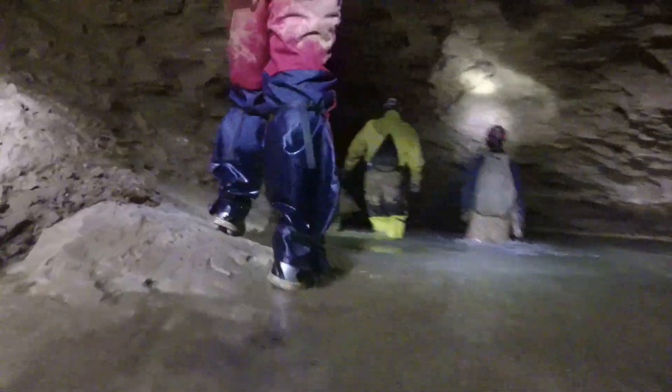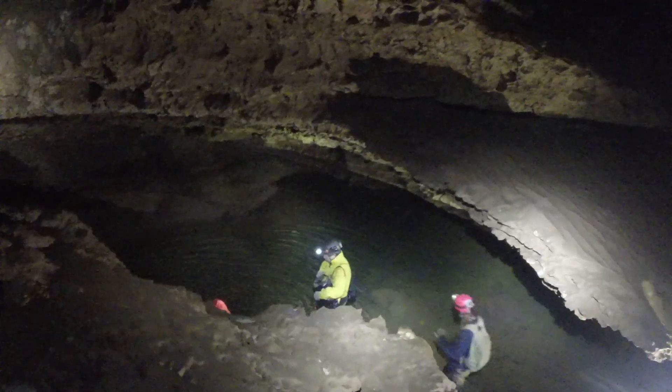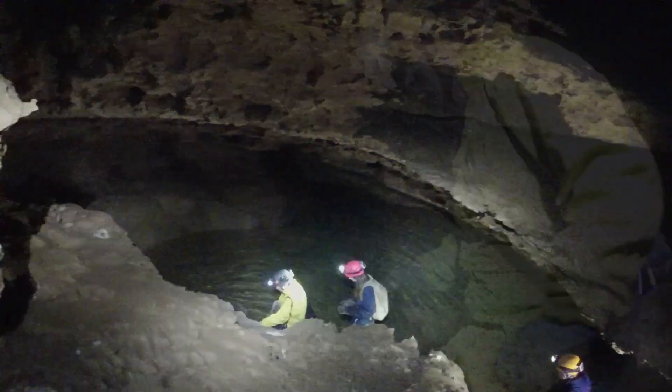Walking slowly upstream in Thunder River, one of three rivers found in Carrow Cave, we kept a careful eye on the water, as blind cave fish, because of their small size, are very difficult to spot.